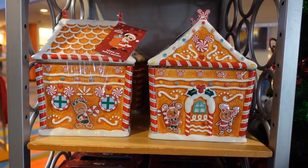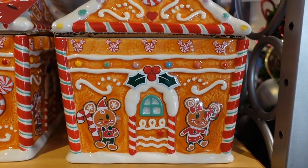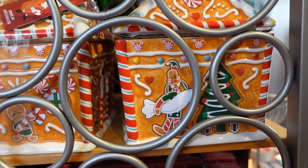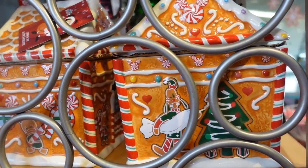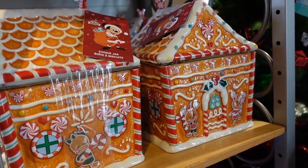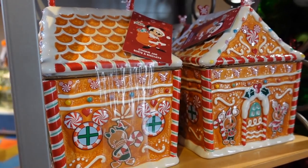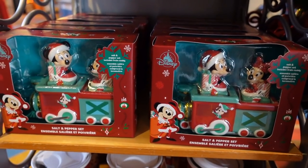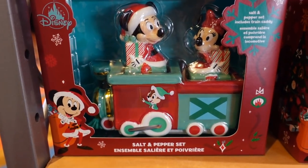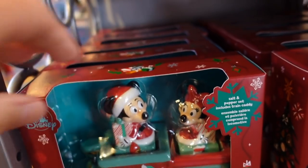Oh my goodness, this is amazing — it's a ceramic gingerbread house cookie jar with Mickey and Minnie on the front, Daisy on one side, and Goofy on another. It is $49.99. And then we have a Mickey and Minnie salt and pepper shaker — they're in a Christmas train. How cute is this? It is $34.99.